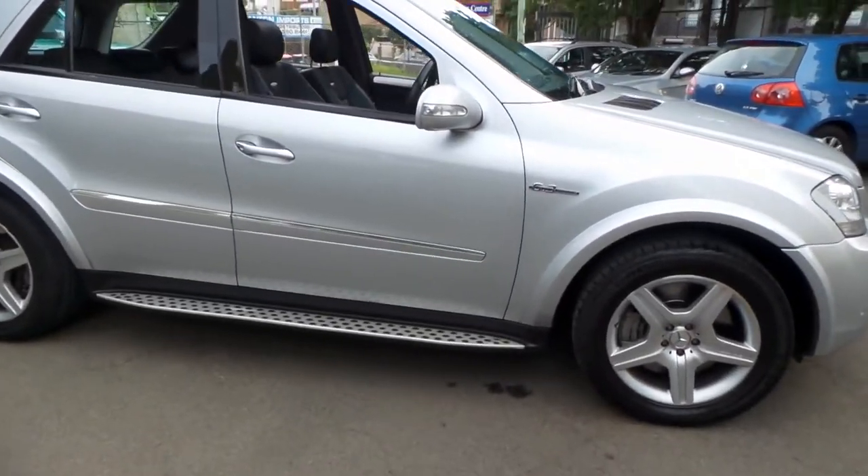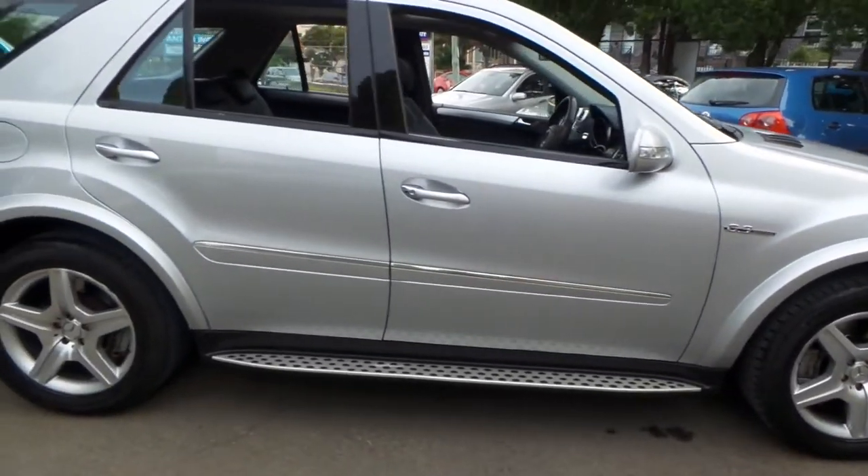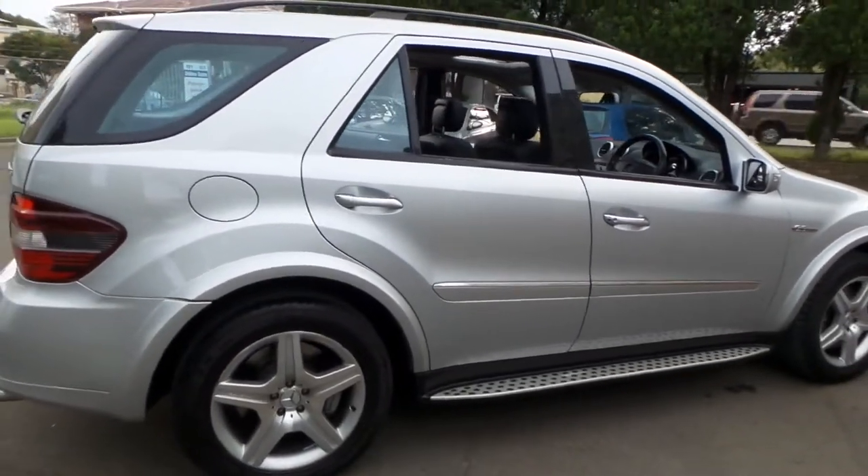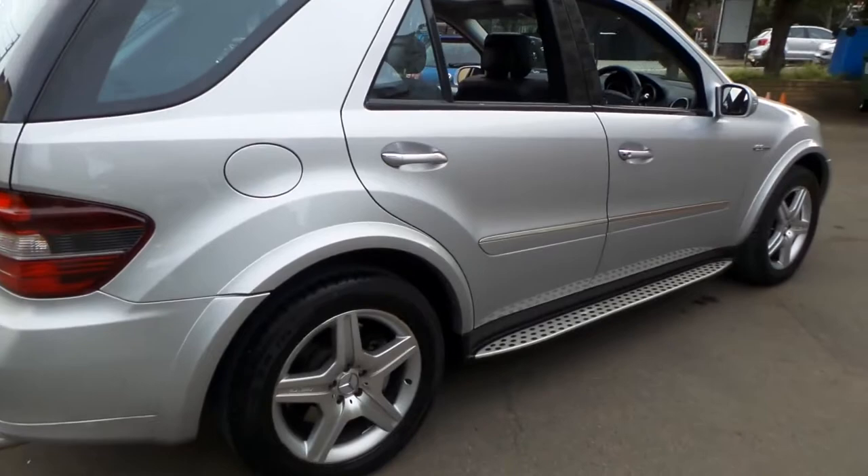This 2008 ML63 has done just 80,000 kilometres since new. My name is Philip Tarrant and I'm going to take you for a walk through this car today.